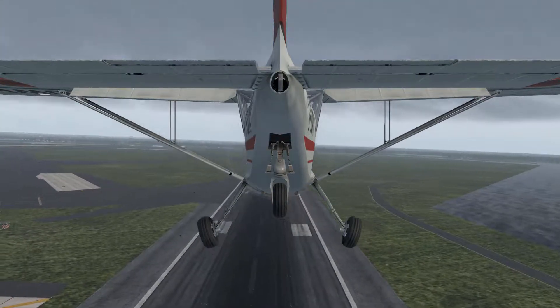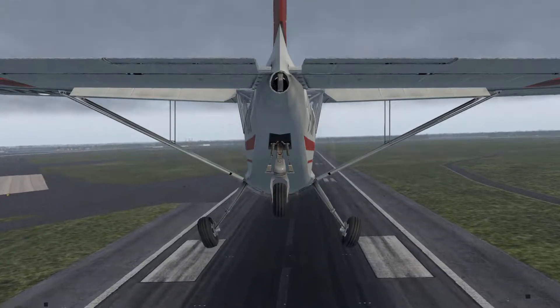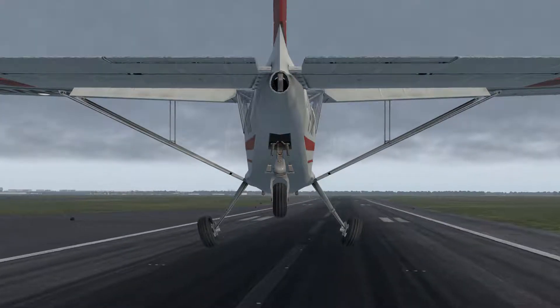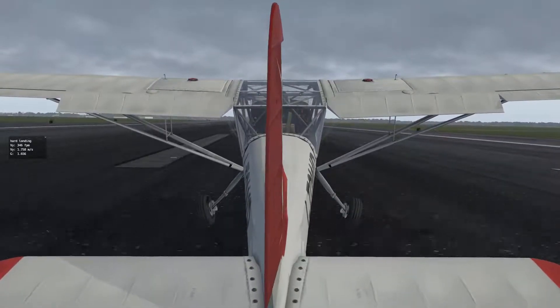Air China 516, New York approach, maintain 534, 11000. Air China 516, New York approach, welcome back. You can expect ILS 4 right, United Altimeter 3000.